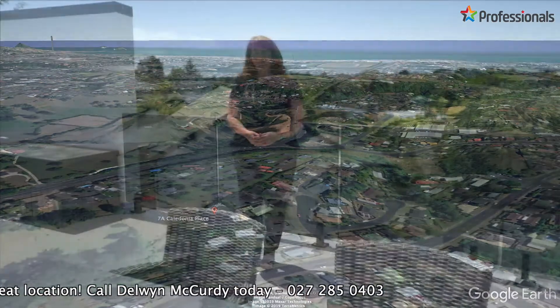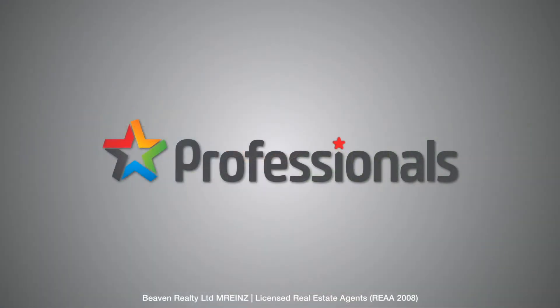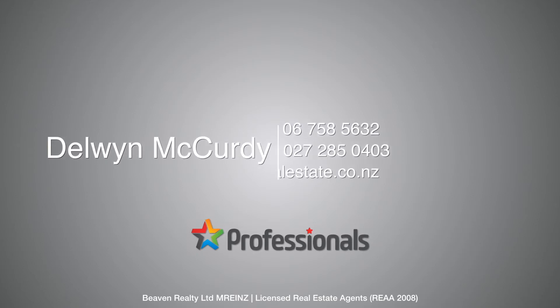Thank you for viewing this video walkthrough tour at 7A Caledonia Place in Highlands Park. If you like what you see, call us today — Delwyn McCurdy and Chris Rasmussen at Professionals Real Estate. We look forward to your call.